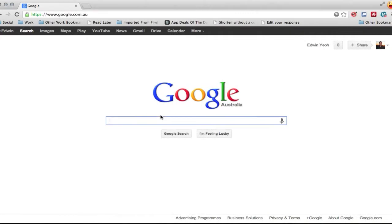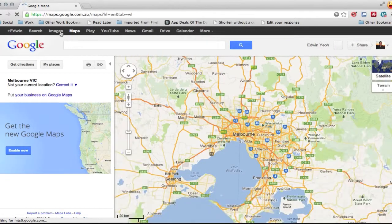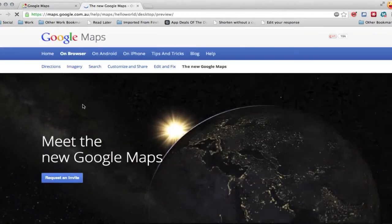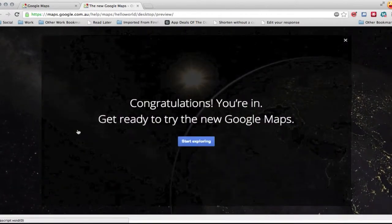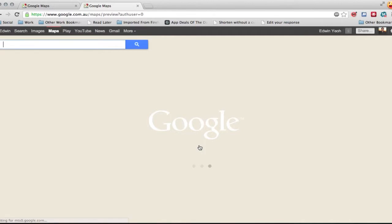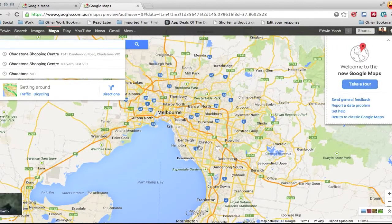I'm not going to show you too much about the old Google Maps, because we all know what it looks like. I want to show you the new Google Maps. So I'm going to click on Maps, then click on Get the New Google Maps. It shows me that I can click to be invited into a preview — and I've already been invited, so congratulations, I'm in. And here is the new Google Maps loading up.